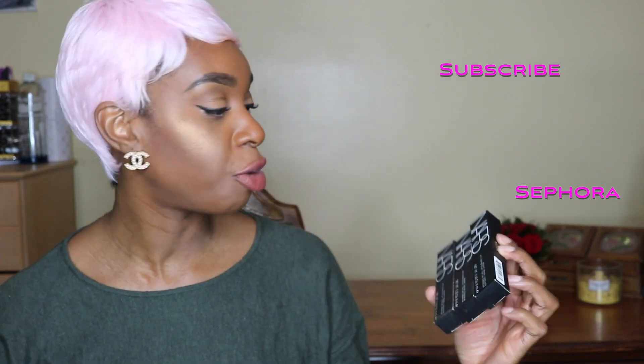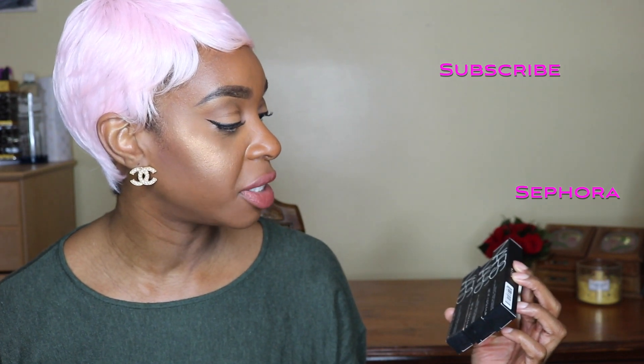These last three products are by NARS — it's their Radiant Creamy Concealer. I've heard such good reviews about it, and I said I've got to get this in my possession and see how it works. The colors that I got are Caramel, Chestnut, and Amande. This is Caramel, this is Chestnut, and this is Amande.